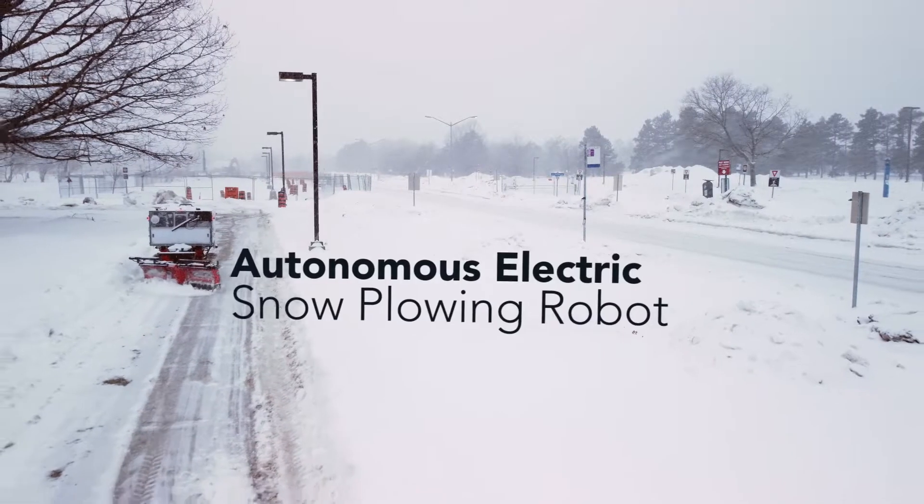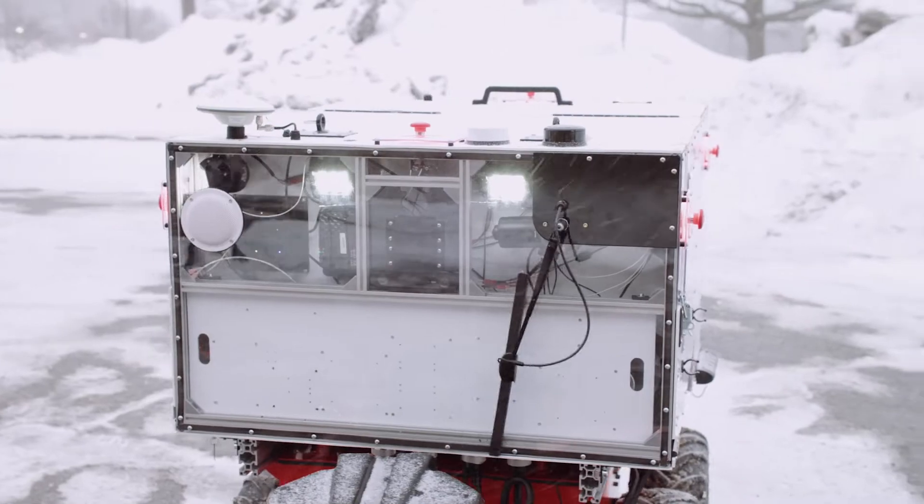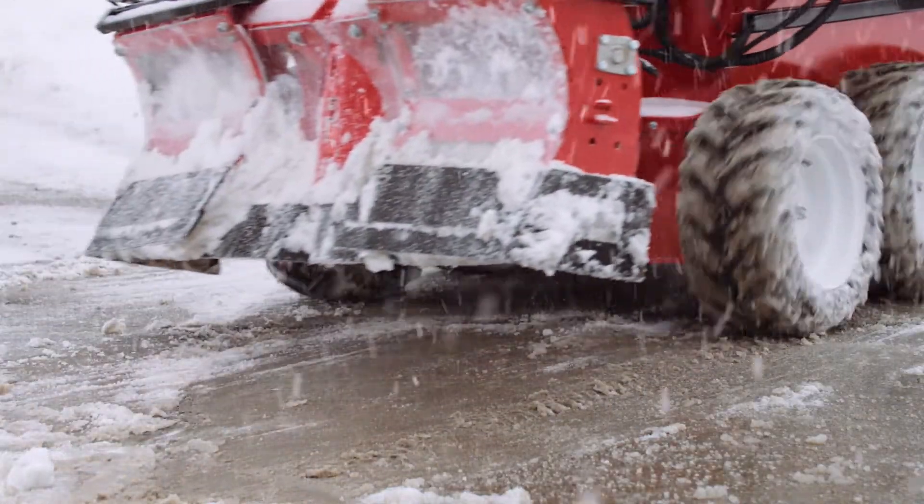It moves on six wheels like a rover does, and has lights on it so that people are able to see it, and backup sounds like you'd experience on a normal piece of equipment.